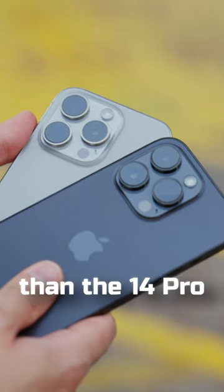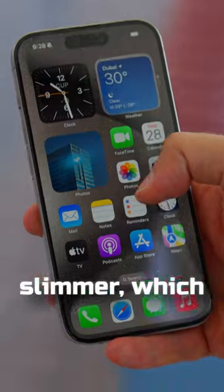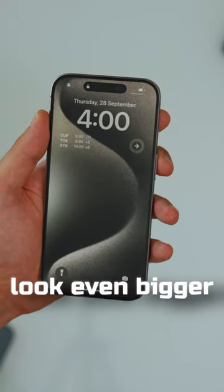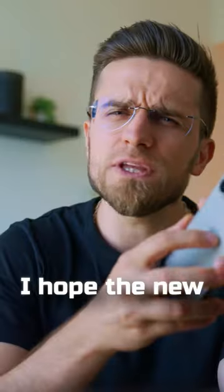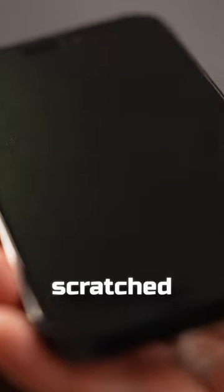It's much lighter than the 14 Pro and is more comfortable to hold. The display bezels are also slimmer, which makes the display look even bigger and more impressive. I hope the new glass will be more scratch resistant because the 14 Pro gets scratched very easily.